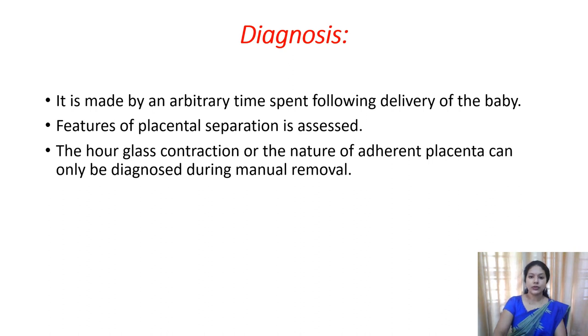You observe for these signs of separation of the placenta, and if they are present, that is a positive finding. The hourglass constriction - that is, the formation of a constriction ring under the placenta - can only be diagnosed when you are trying for the manual removal of the placenta.